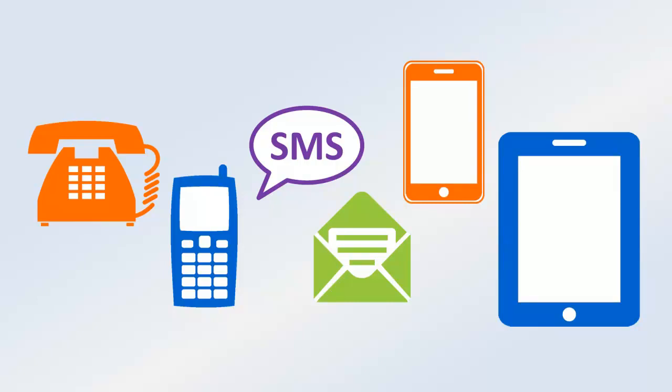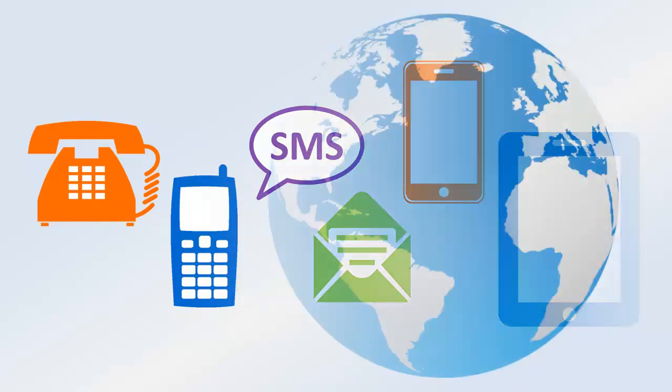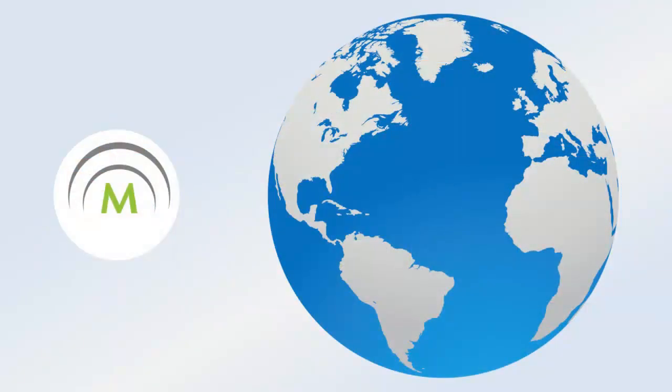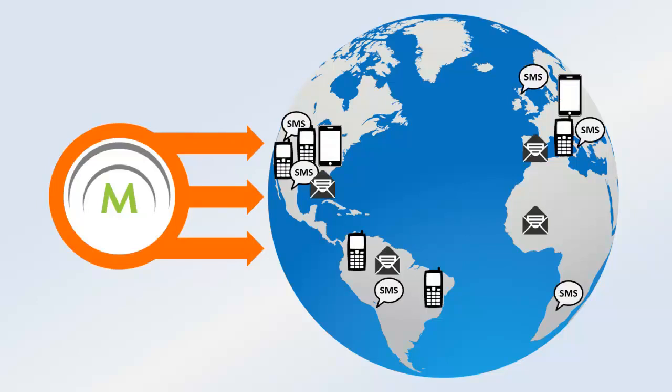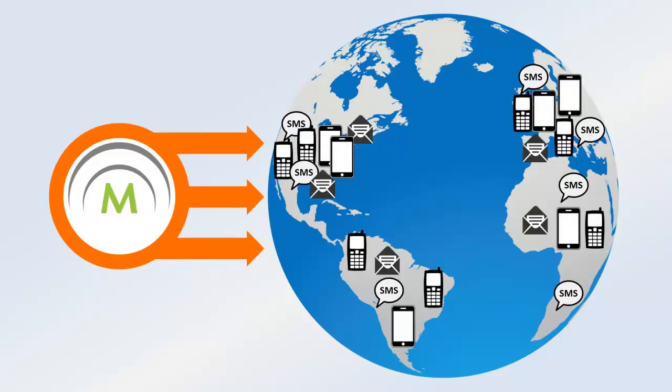With Mission Mode's Notification Center, that process becomes simple. When an incident occurs, simply choose a template and go. Your alert is immediately sent to tens or thousands of recipients on their preferred devices.